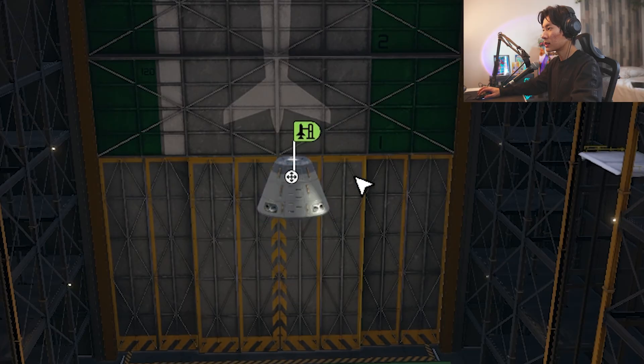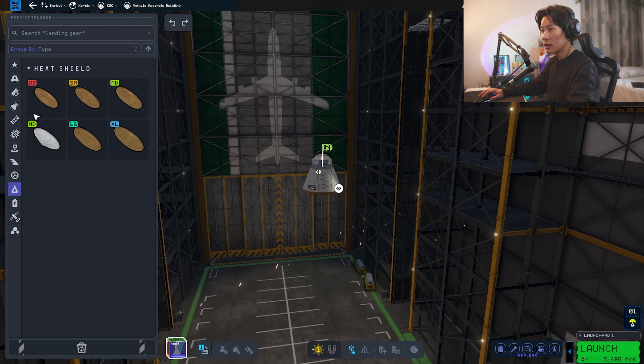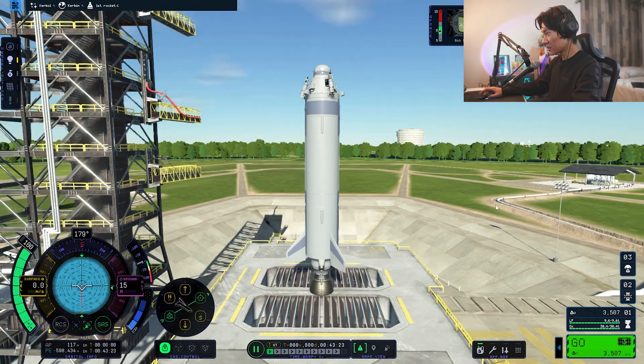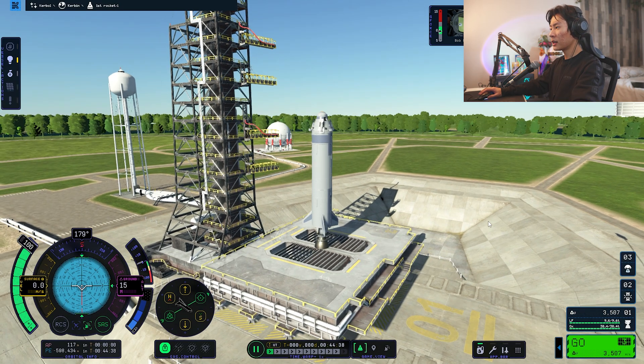The first rocket is just for me to figure out, just to test the waters. Let's start with the little guy here — a little heat shield, coupling, that looks like a good fuel tank. This is just a little guy. Are you guys ready? 3, 2, 1, liftoff.